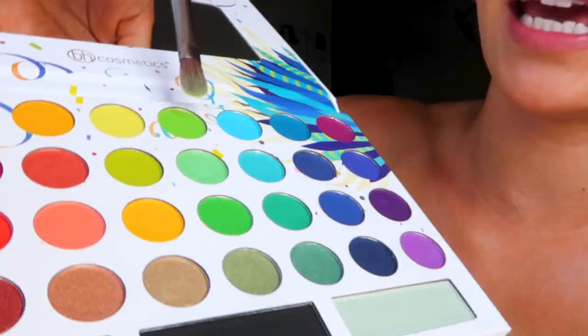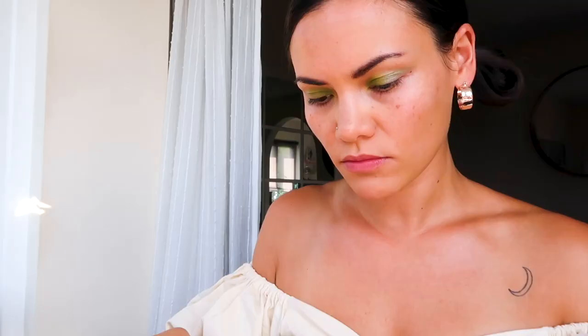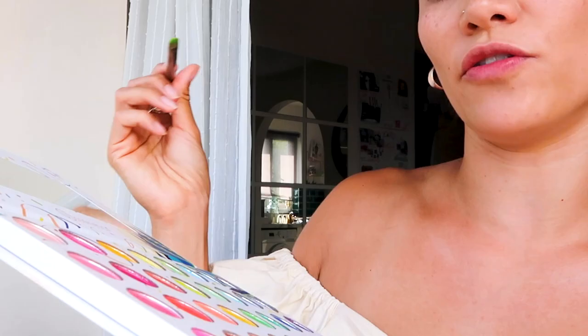Here is the next color that I'm going to go for — it's just above the minty one. So I'm going into the inner corner here. I'm going to take this green here and I just want to go at the root.